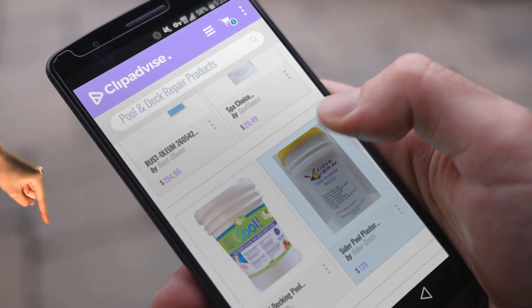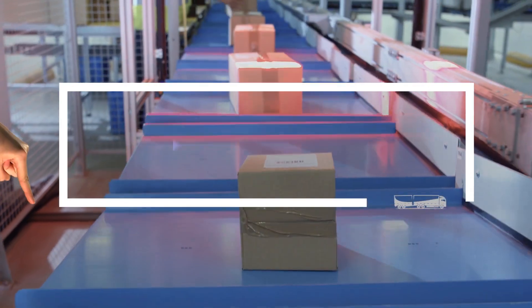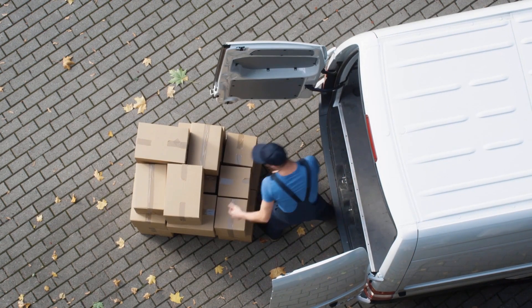If you are looking for pool and deck repair products, here's a collection you've got to see. At any time, just click this banner and get real-time deals on your favorite products.